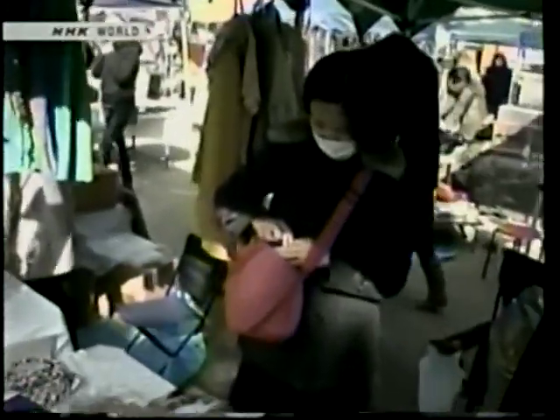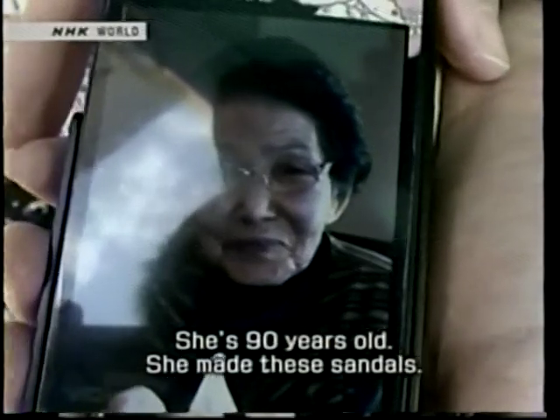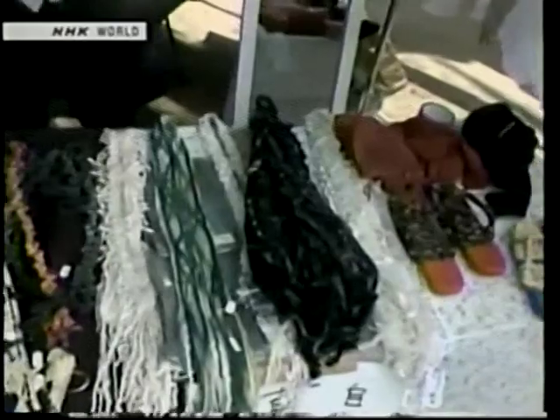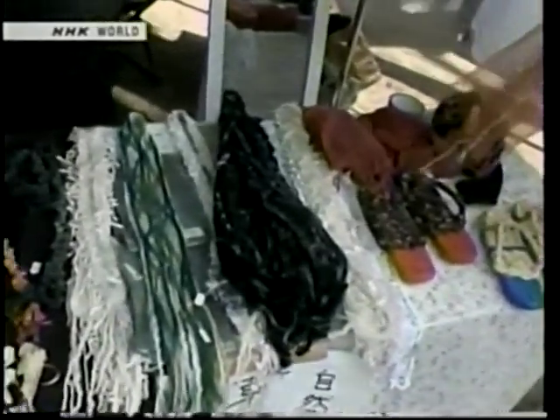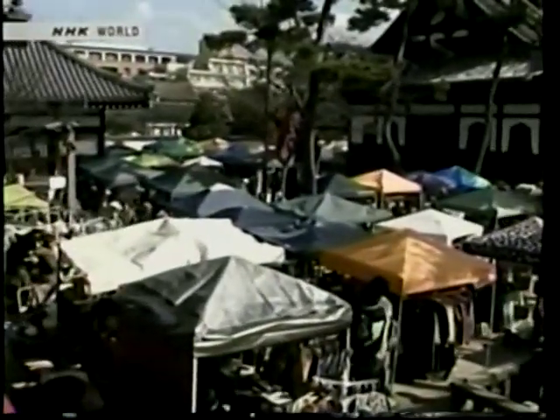What makes the flea market unique is that all the products sold are handmade — that is the requirement for operating a stall here. One sign reads: handmade by a 90-year-old granny. The granny made these sandals and colorful scarves. Shoppers enjoy finding unexpected bargains at this thriving flea market.